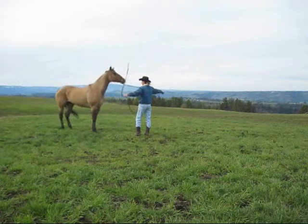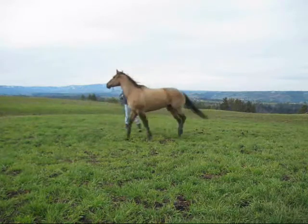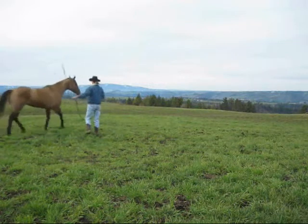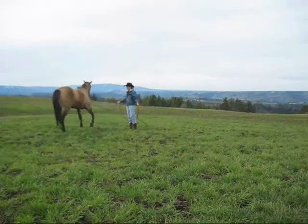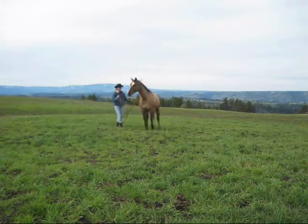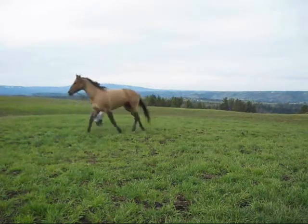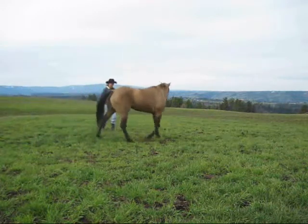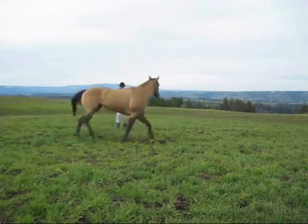Bernie has been worked with, trained, and rode, though I have not rode her. She has come to me for a little bit of work because she hasn't been worked with in the last couple of years. She has had a little bit of a history of being real goosey, pulling back, and pulling things out of the ground. And this is maybe one of the reasons why she does this.